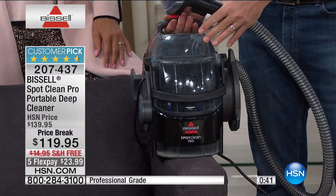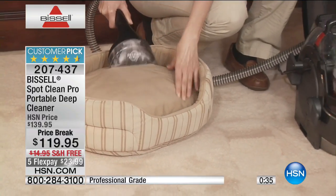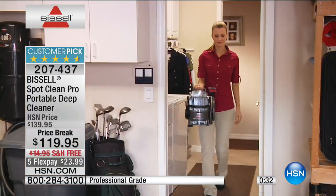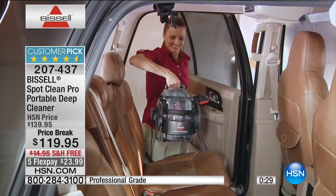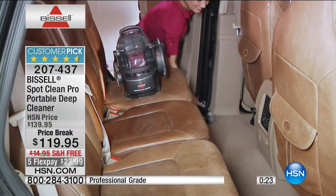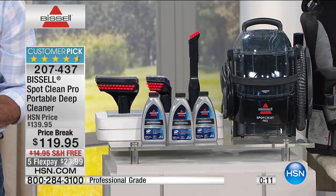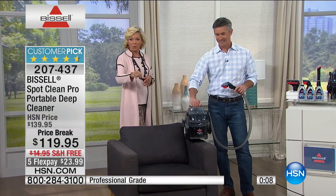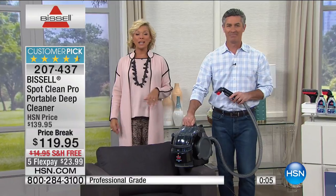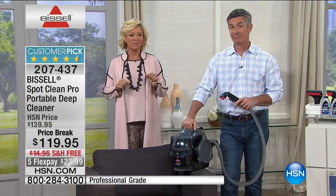Look at those reviews before you decide — it's a customer pick for a reason. There are 192 five-star reviews. People love it because it does such a great job, with the power to get stains out whether they're set-in or new. When you have something like this to just reach for when everyday life accidents happen, you're going to be so happy. The pet bed too — those can get stinky. It's 207-437. Thanks Kelly, we'll move on to the next item.